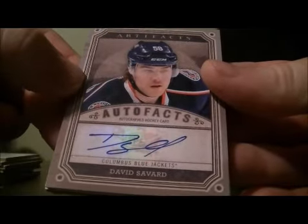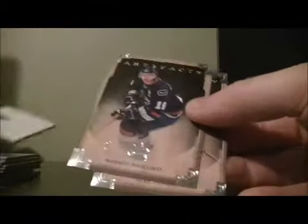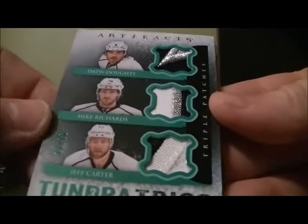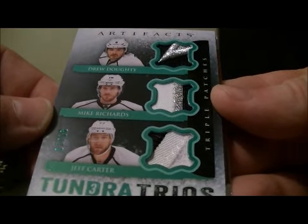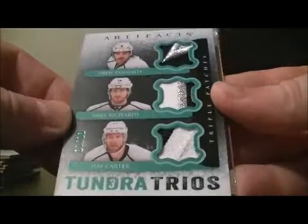Auto fax hit for the Blue Jackets of David Savard. Got a nice hit here — it's a Thunder Trials triple patch: Drew Doughty, Mike Richards, and Jeff Carter. 17 out of 18. Nice hit for the Kings.